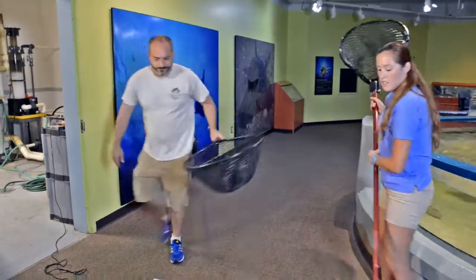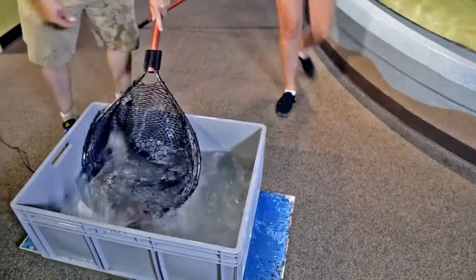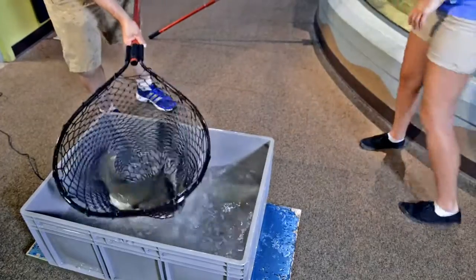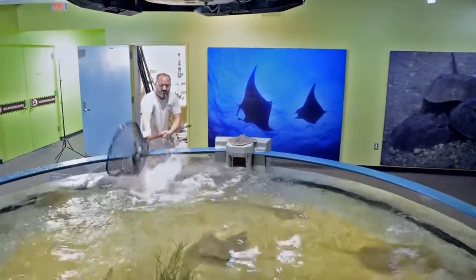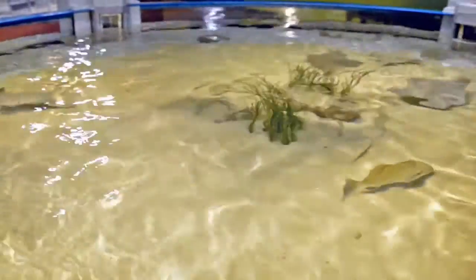That way, when we record their weight quarterly, we know how much they've gained over that period of time. Up to 90% of cow nose rays in the wild have amyria, which is a type of single-celled protozoan.